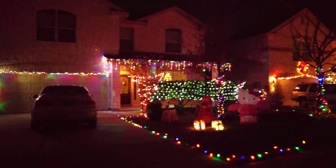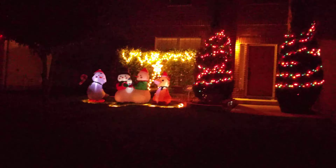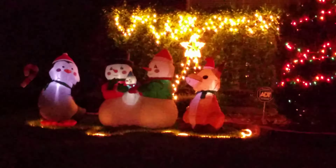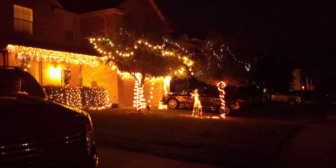These guys have Hello Kitty with some lights on their house. This is another neat house — they have some snowmen playing with the kids.